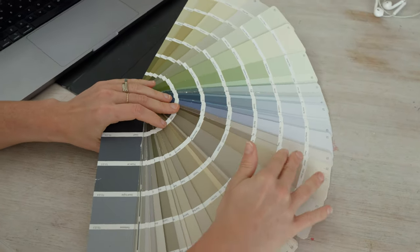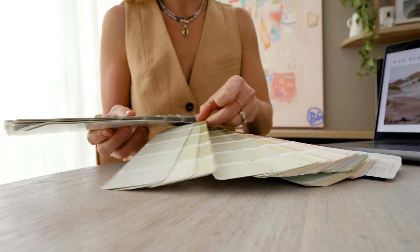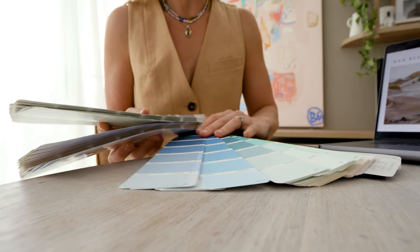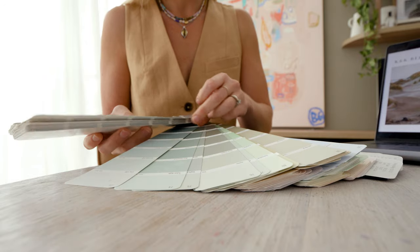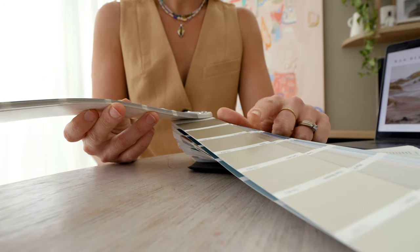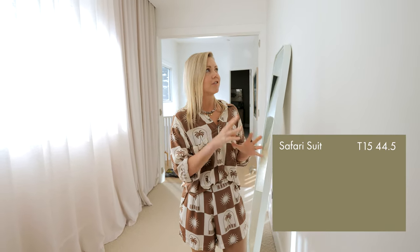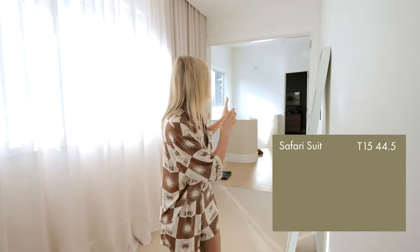I found all these beautiful sandy tones and I'm tossing up whether to go for something with a green base, something with a blue base, or something smack in the middle of the two. I feel like a bedroom should be cozy, warm, and inviting, so I've chosen Taubmans Safari Suit, which has a green undertone. I'm also going to choose some linen to suit that colour.